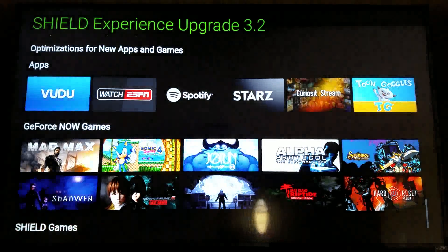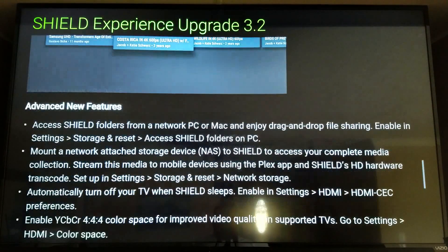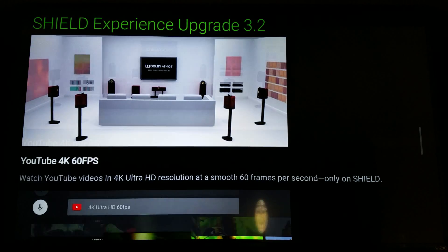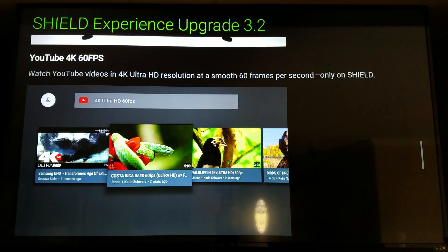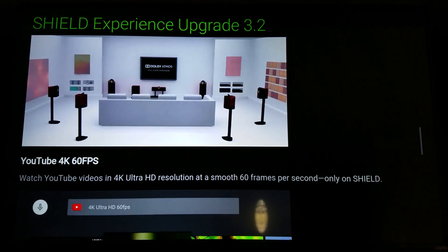That's the complete highlight reel for the 3.2 update. The major features I can take advantage of immediately on my TV: it does support the 4:4:4 sub-pixel color arrangement, but YouTube 4K at 60fps is definitely the one I'm most excited about. I can't wait to start watching some of that content on YouTube.